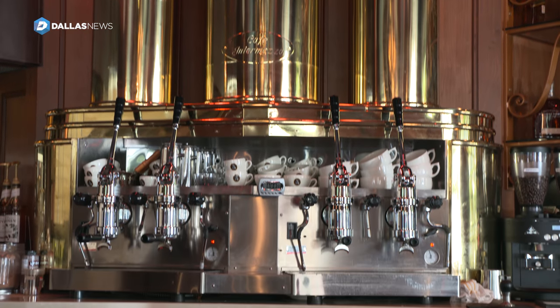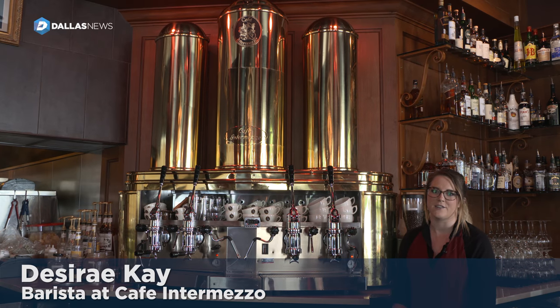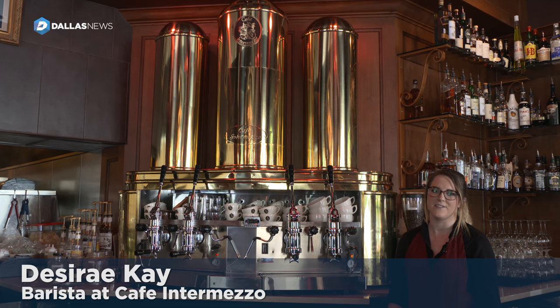This machine — her name is Athena. She's the biggest espresso machine in Texas, and we really strive to create a 19th century European feel.